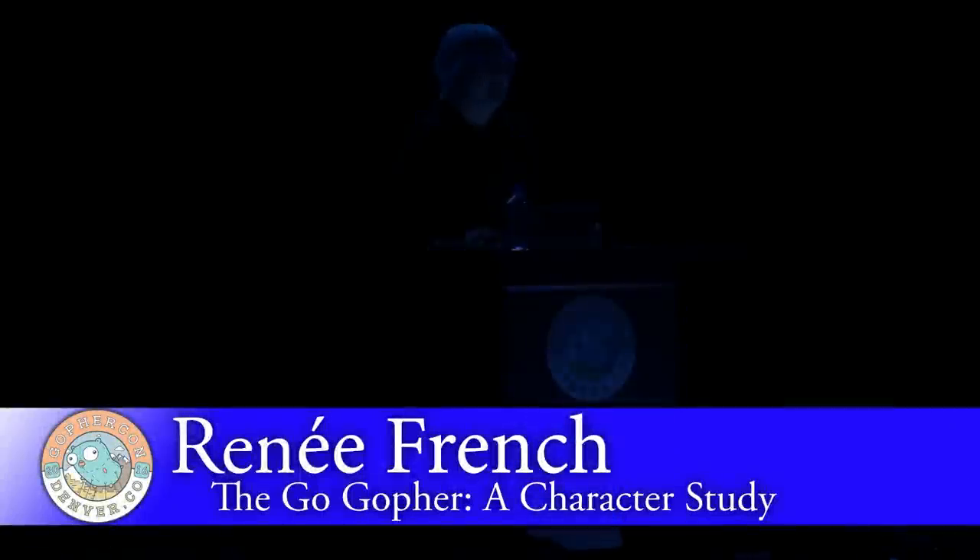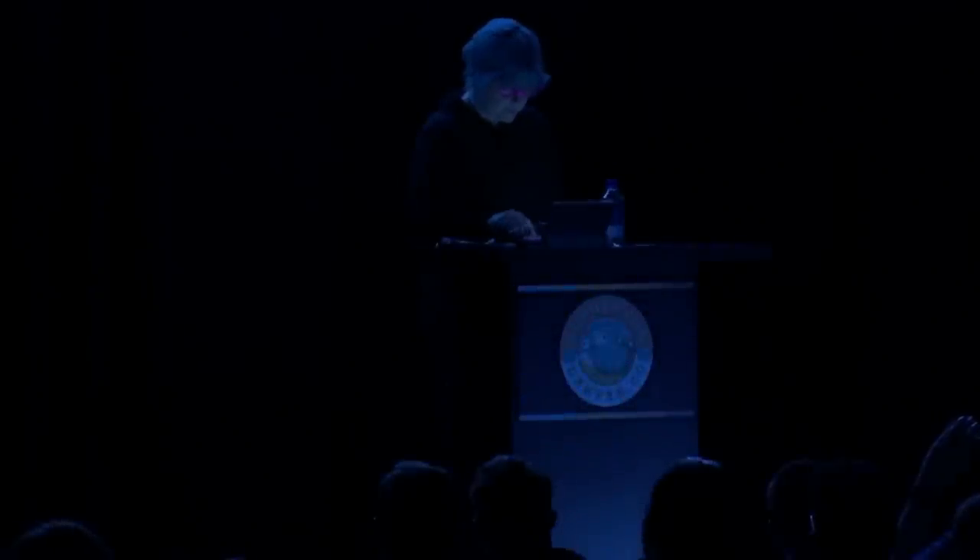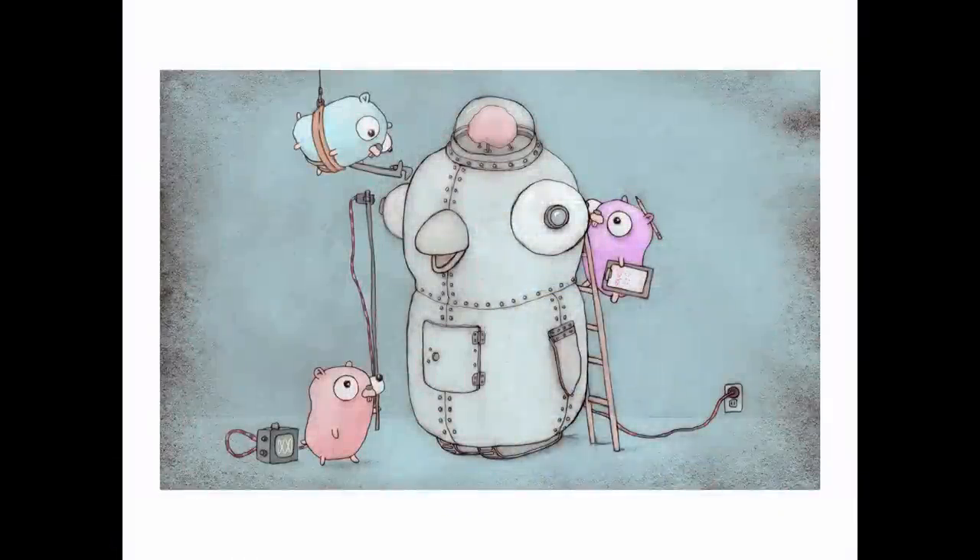Hello, gophers! How many are there out there? Plush ones? My name is Renee French, and I'm a writer and illustrator of comics and children's books, mostly, but I'm also the creator of the Go Gopher. I'd like to talk about the gopher as a character — his characteristics, his physicality, a little of his personality, and then some guidelines you can follow if you're planning to make your own gopher artwork for your projects.